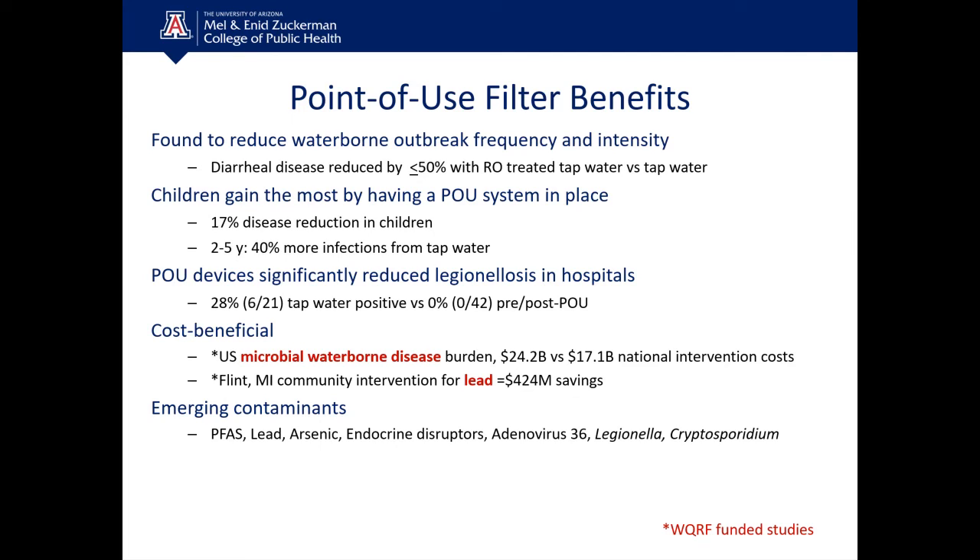Studies have shown a 17% disease reduction in children with RO systems rather than drinking tap water directly. Very young children aged two to five are the most immunocompromised, and we see 40% more infections from tap water in that group — a very significant finding. POU devices have also significantly reduced the incidence of legionellosis from Legionella exposure in hospitals, where 28% of tap water tested positive versus no samples testing positive with point-of-use devices.